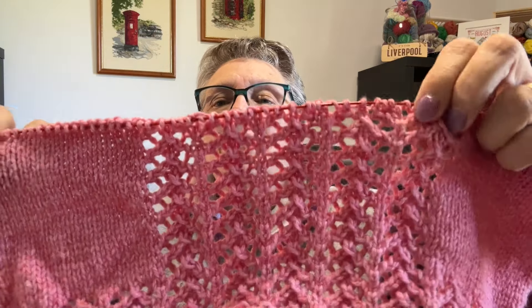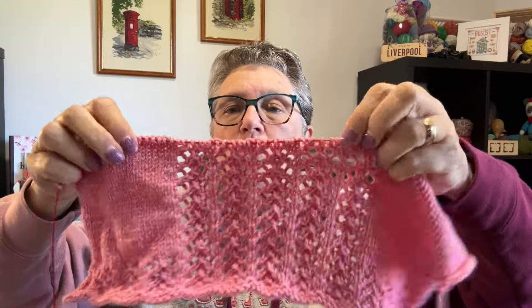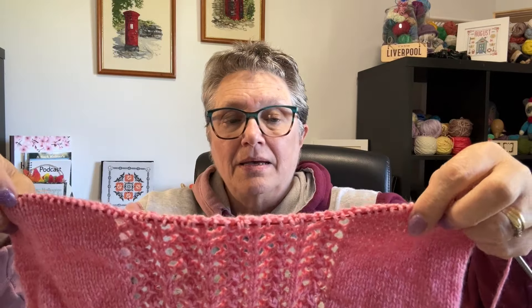Let me count — four, five, six, seven — okay, four more pattern repeats to go, and then I can start to break for the armholes and work on the neckline. The back is done, it's the same as this. So that's coming along really well, and that's all I've worked on this week knit-wise. It's nice to just have one or two projects to solely work on.